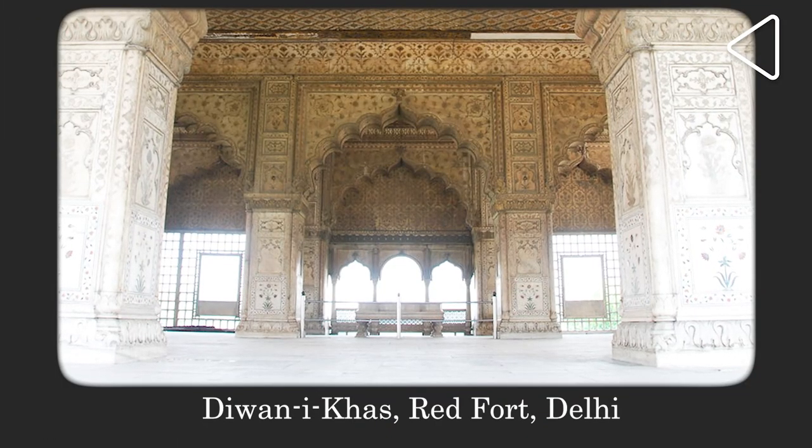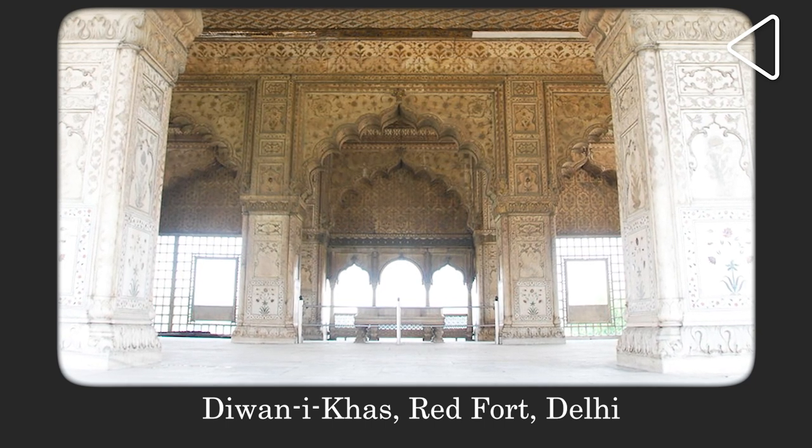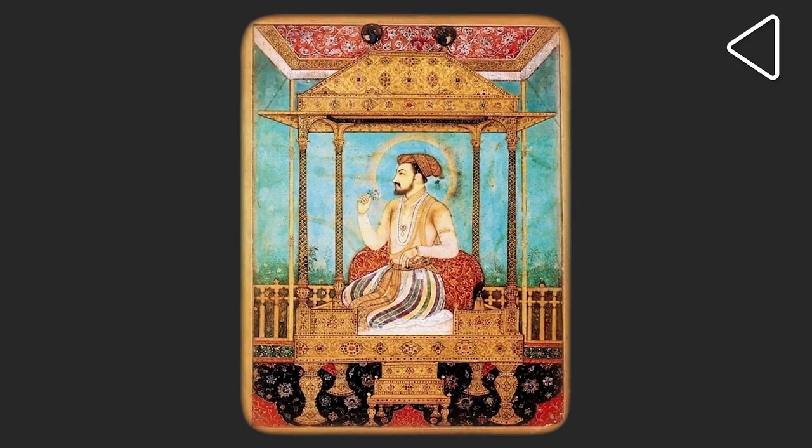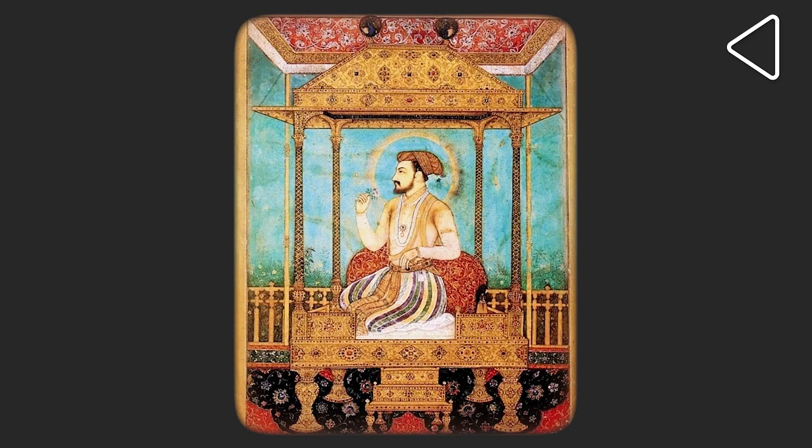Today, a marble pedestal stands in the Diwan-e-Khas in Delhi, where the Peacock Throne once stood — a faint marker of the most valuable throne ever created in history.